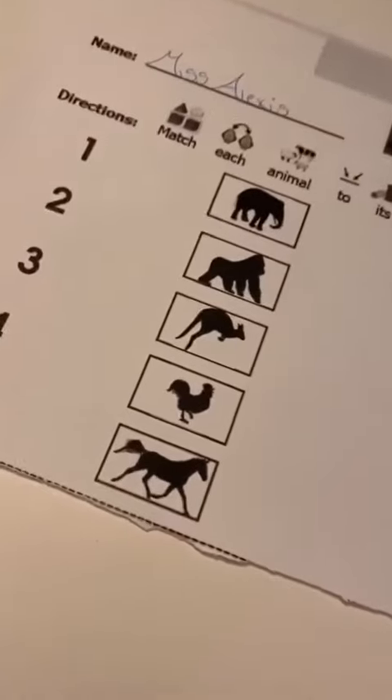For this activity we are going to match the shadows of these animals to their actual pictures.